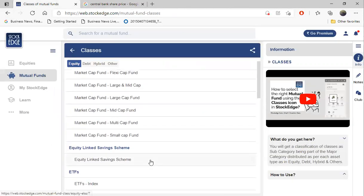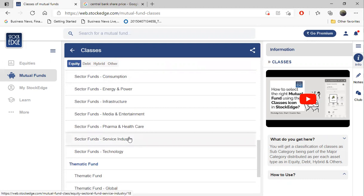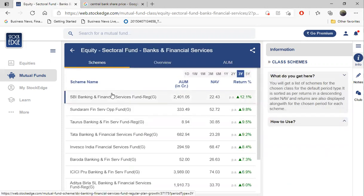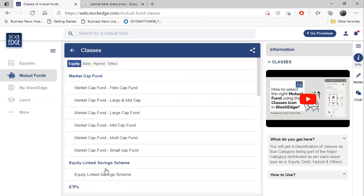Looking at the classes of mutual funds, I am not at all interested in large cap funds because these are the least return-giving. Best returns are provided by small cap funds in rising markets. There are also tax saver funds and sector funds. My favorite sector fund is the banking fund - it's a predictable field. If banks are doing good, you get a good return. The one-year return on Nippon India Banking Fund is 86 percent. Banking funds simply invest in banks.